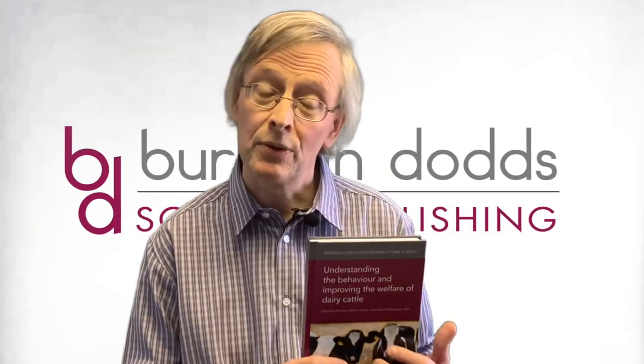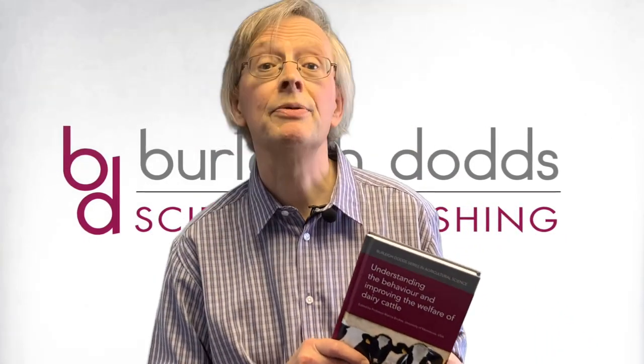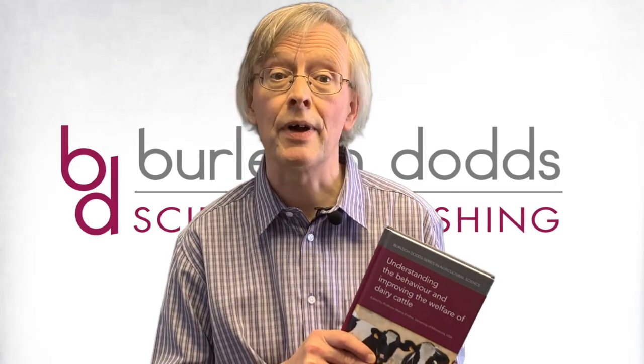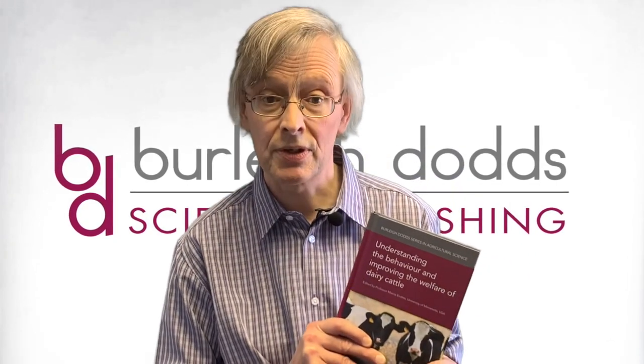The second chapter I wanted to pick out is Chapter 5 from Part 2 on Advances in Precision Livestock Farming Techniques for Monitoring Cattle Welfare. That's written by Henk Huggeveen and Mariska van der Voort of Wageningen University and Research in the Netherlands.